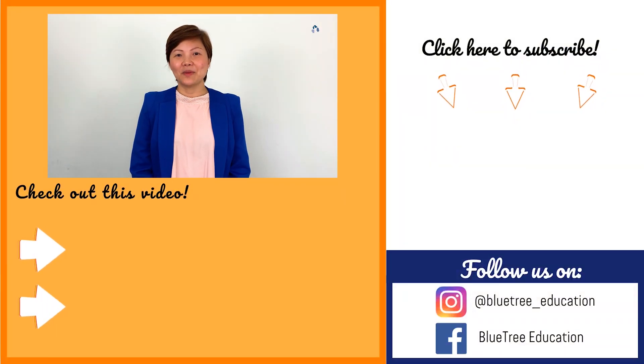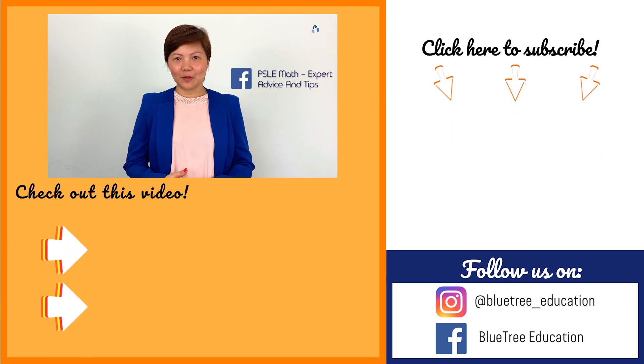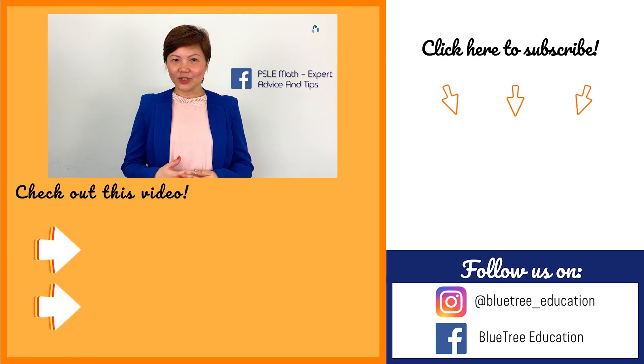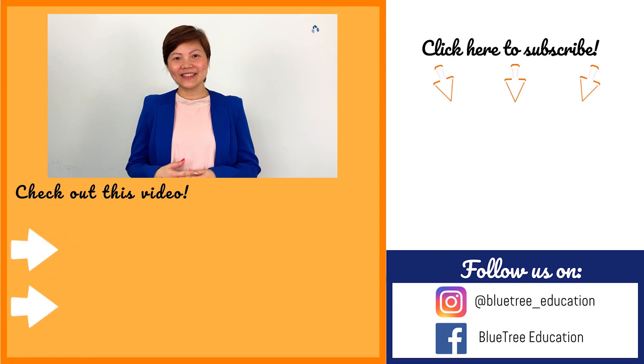So now, you should be able to solve similar set approach questions. Remember to join us on our various social media platforms. We do have a Facebook Math Discussion Group — come join us where you can drop questions and we can do active discussion online. See you soon. Bye bye.